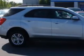Imagine driving this silver 2014 Chevrolet Equinox SUV all-wheel drive, equipped with a four-cylinder engine and an automatic transmission.